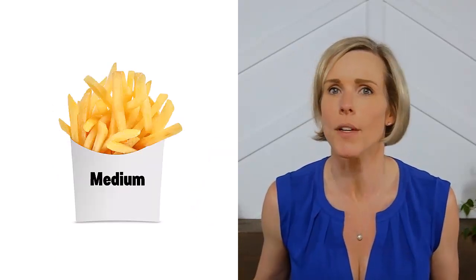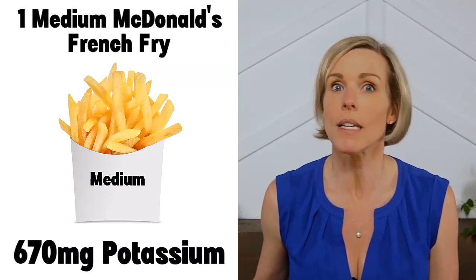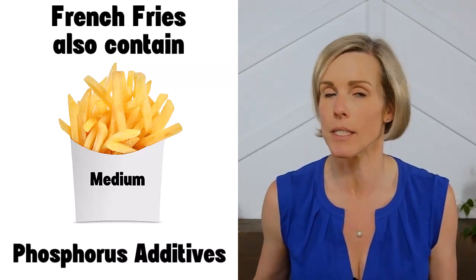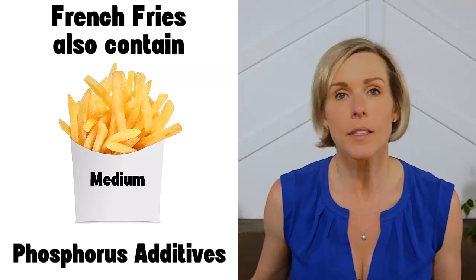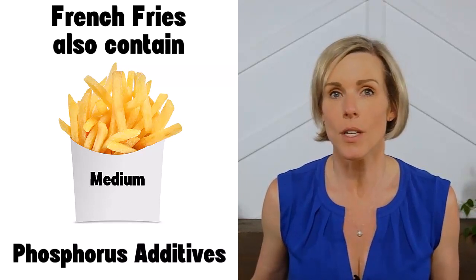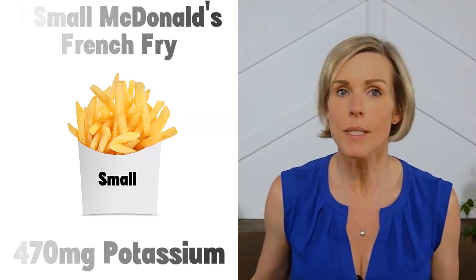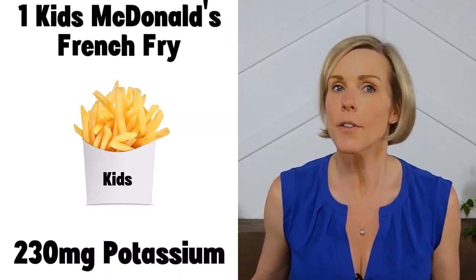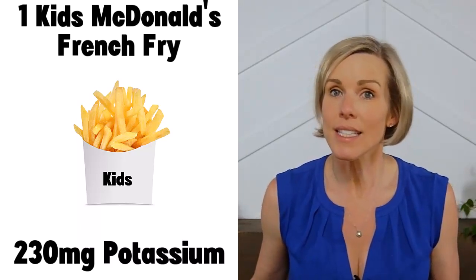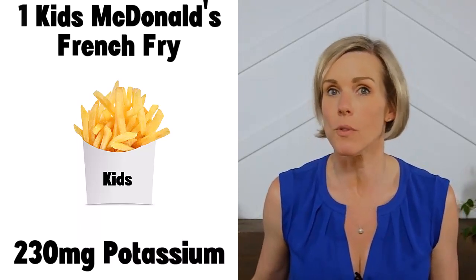Let's take a look at French fries, which is a very popular way of eating potatoes in the U.S. One medium McDonald's French fry has 670 milligrams of potassium according to their website, which is a lot. Another bummer about French fries is that the vast majority of them contain phosphorus additives, including these McDonald's French fries. Phosphorus additives are not good for your cardiovascular system, so we want to avoid them whenever we can. I did find a few brands of French fries without additives, and I'll include those on my website — I'll include a link in the description. A small French fry has 470 milligrams of potassium, and a kid's size French fry has 230 milligrams. If you're on a potassium restriction and really craving French fries, I would stick to the kid's size portion and really savor those fries. The kid's size portion would also contain less phosphorus additives, so all the more reason to choose the smaller portion.